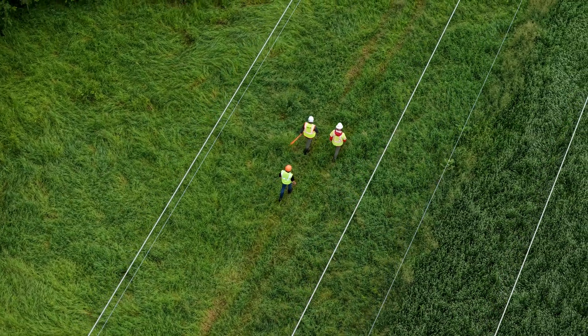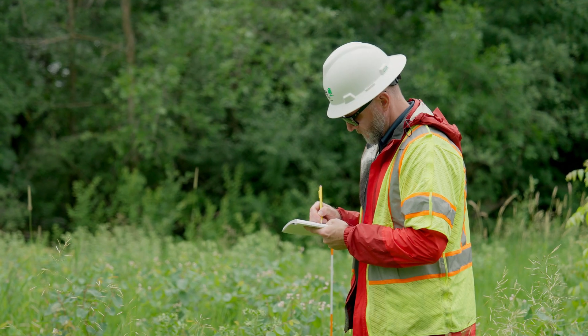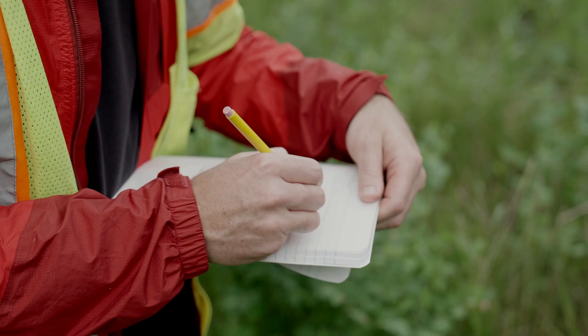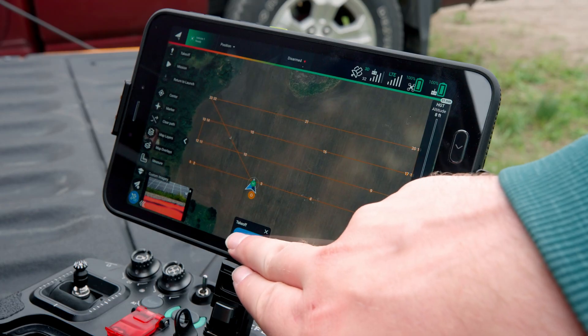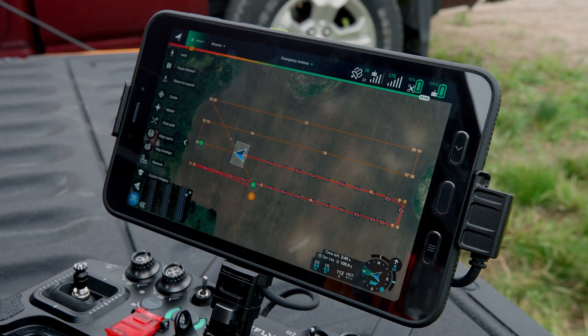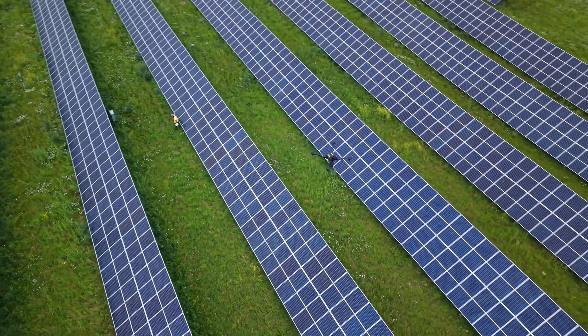Typically, we would send field crews — teams of people out into the field to count milkweeds, identify plants, and take hard copy data on paper. We flew a half mile of right of way; it took us six minutes to capture the data. Manually monitoring for that required roughly three hours.